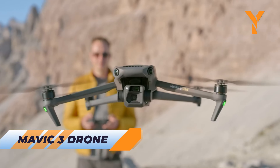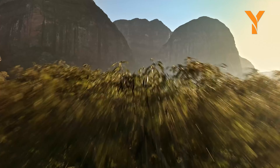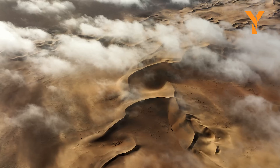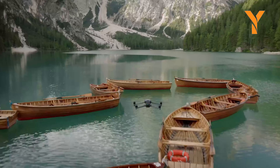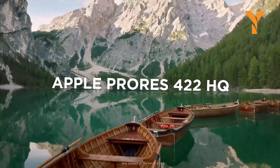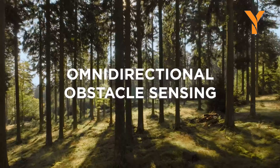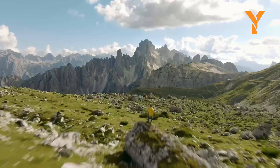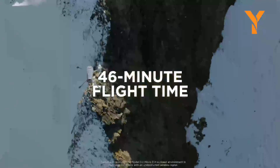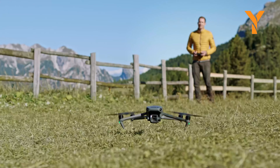Take to the skies with the DJI Mavic 3 drone, featuring a Hasselblad 20MP 4/3 camera. Capture stunning shots and videos with its adjustable 24mm equivalent lens aperture, 3x digital zoom, and 5.1K resolution at 50 frames per second. The Mavic 3 connects to GPS, GLONASS, and Beidou satellites for pinpoint accuracy. Its sport mode reaches speeds of 47 mph, making it a true speed demon. With automatic return-to-home features, this drone ensures you never lose track of it. Ready for takeoff?